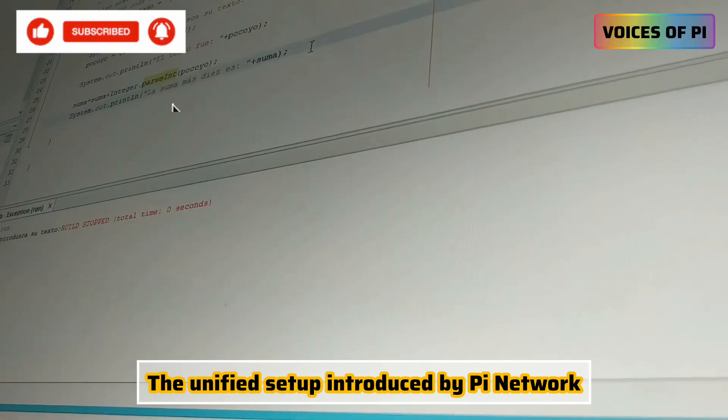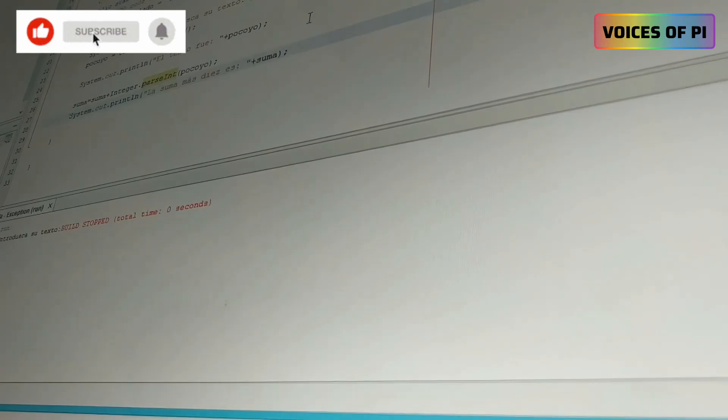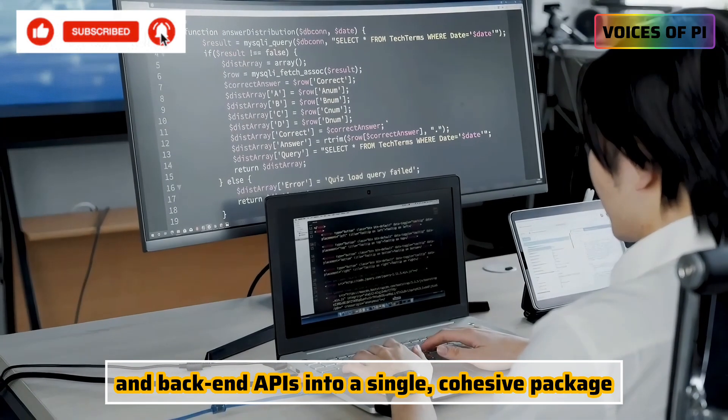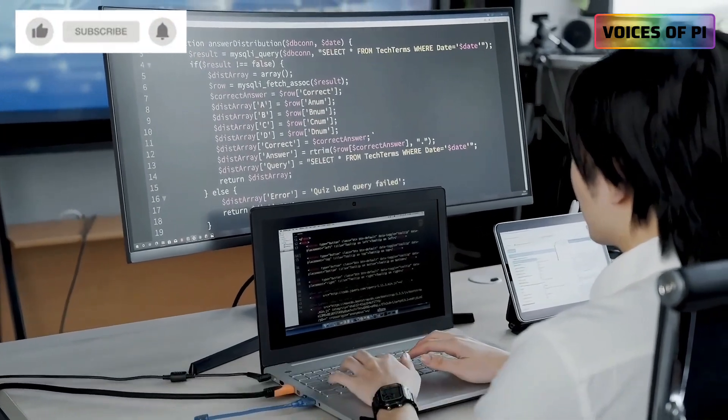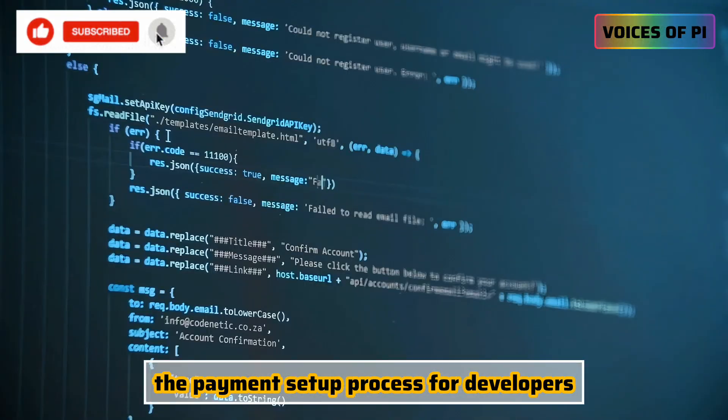The unified setup introduced by PI Network brings together the PI SDK and back-end APIs into a single, cohesive package. This integration significantly streamlines the payment setup process for developers.